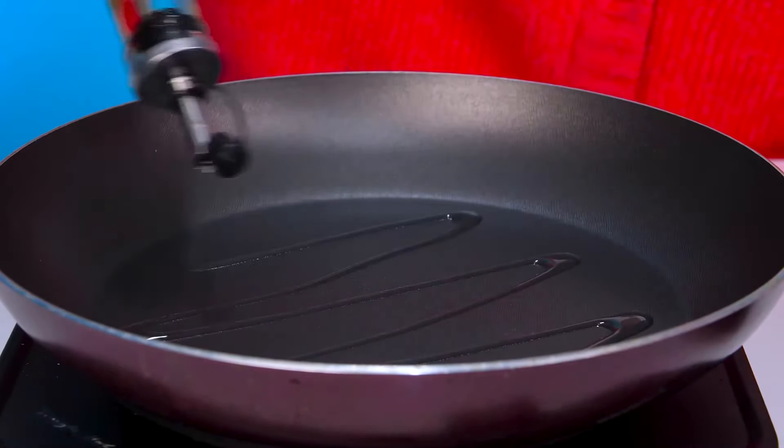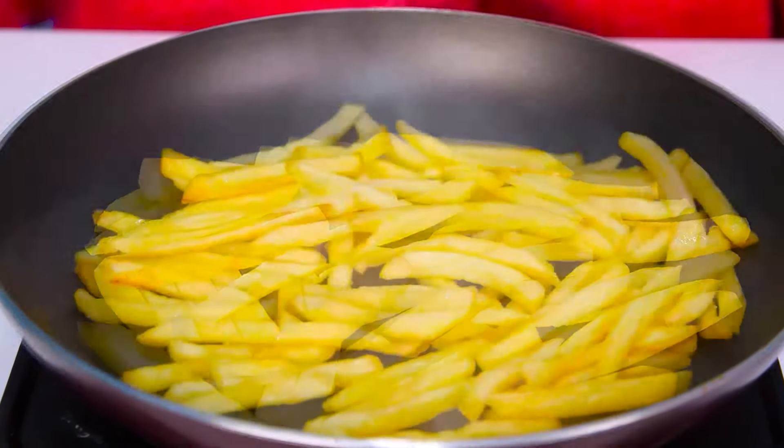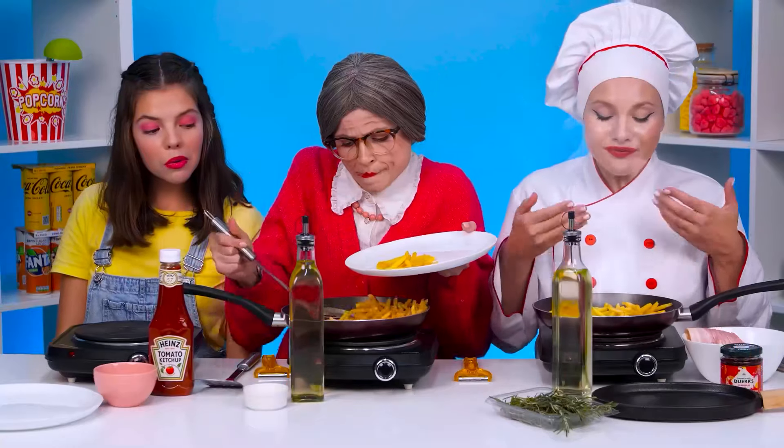Let me help you. Watch my actions. I poured some oil into the pan and turned on the stove at medium power. Now we shift all the potatoes and wait for cooking. It's all done — all that remains is to put everything on the plate. What a beautiful french fry!